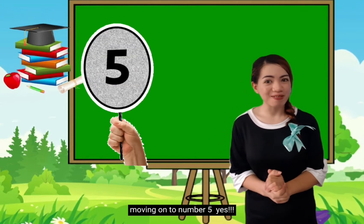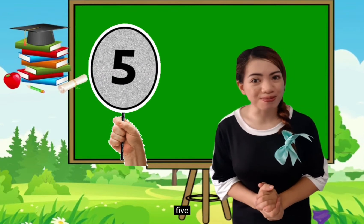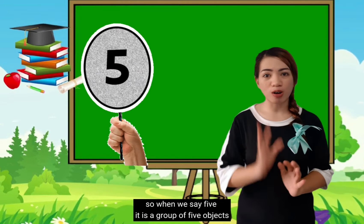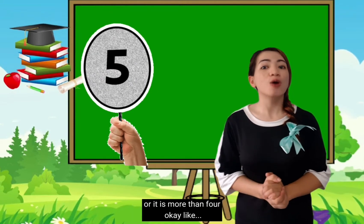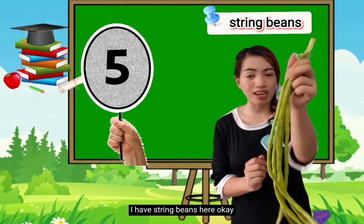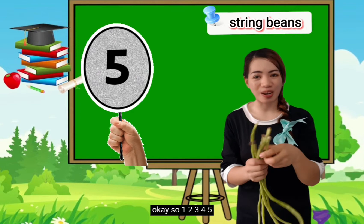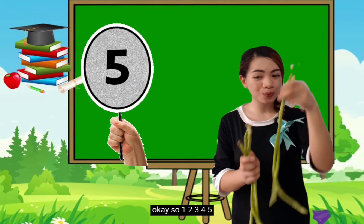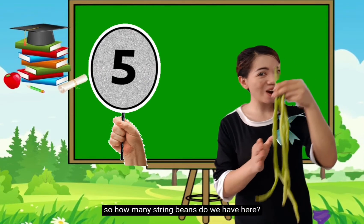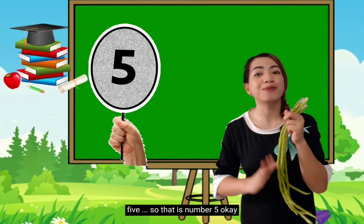Moving on to number 5. You heard it right: 5. So when we say 5, it is a group of 5 objects — it is more than 4. I have string beans here. Would you help me to count? 1, 2, 3, 4, 5! So how many string beans do we have here? You're correct! 5! So that is number 5.